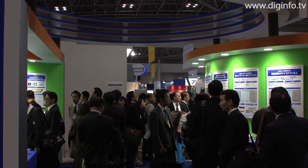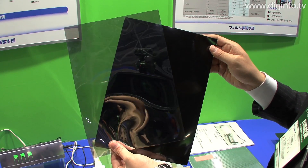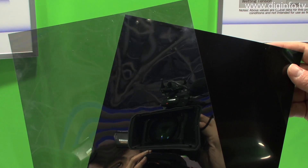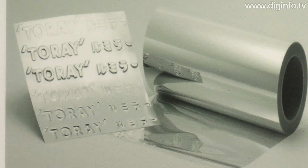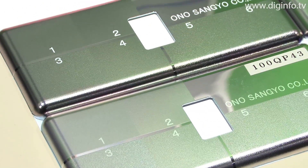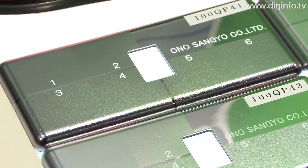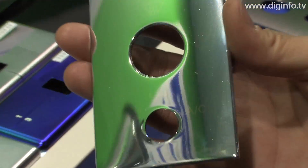At FilmTech Japan, Toure presented a new film called Picassus, which has the aesthetic properties of metal but without using metal. Picassus is a polyester film with hundreds or thousands of precisely formed layers of different types of polymer. It reflects light very brightly, so it has the luster of metal without using metal.